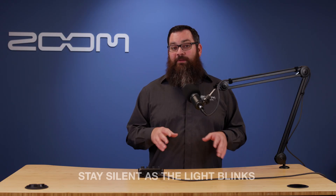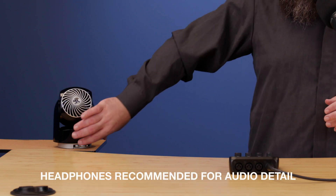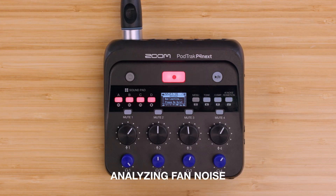Stay silent while the light is blinking — that's when the P4Next is analyzing your environment. Let's try it out. Once it's ready, you're good to go.